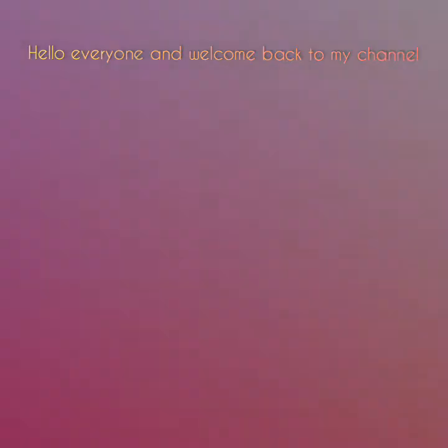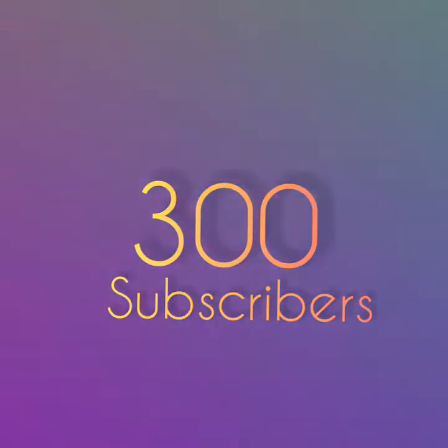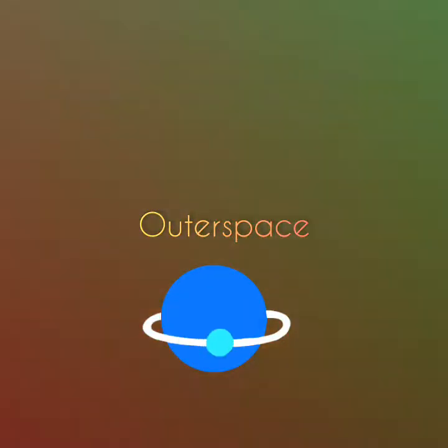Hello everyone and welcome back to my channel. For those of you just tuning in, my name is Christabel. When you have finished watching this video, please go and check out all the other videos that I've done on my channel. Also, thank you for the 300 subscribers. Anyway, I'll be moving on from the human body and I'll be talking about the topic outer space. For this video, I'll be talking about some of the planets in the solar system.